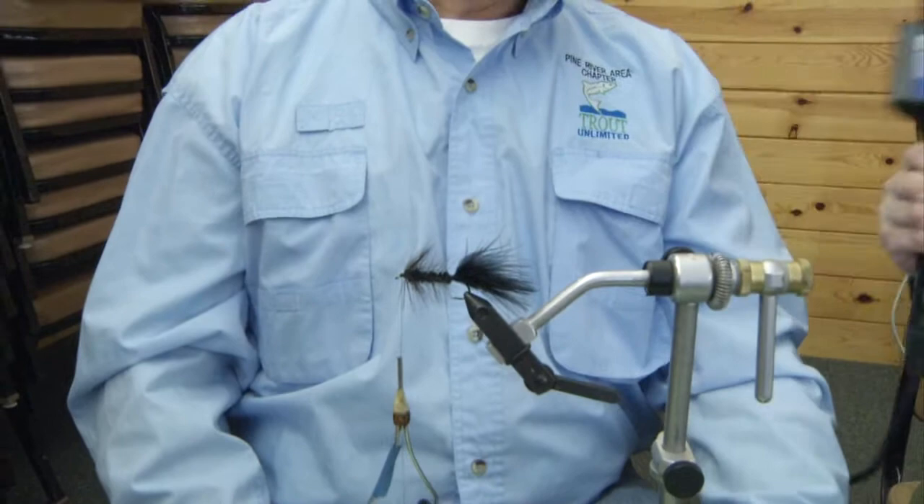It can be tied larger and smaller depending on what you are trying to catch. Can I get that phone number one more time in case anyone is interested in learning how to tie flies? It's 231-775-3546. In Cadillac at the Carl T. Johnson Hunting and Fishing Center, I'm Abigail Blackrick with MyNews 26.